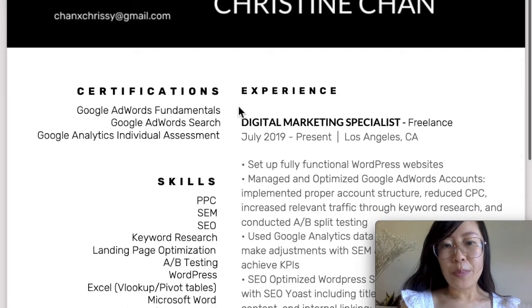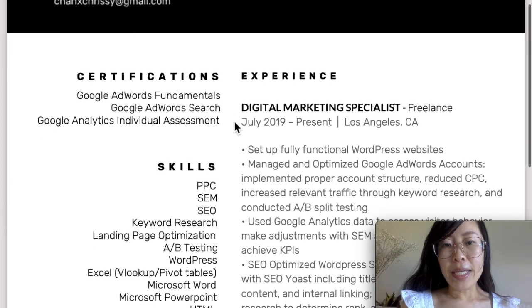Next is the most important section, which is experience. I put that I was a digital marketing specialist freelance, meaning I worked for myself, and I was hired in August 2019. I was only working in a freelance role for one month, and they were aware that I only had one month of experience, and they still hired me.